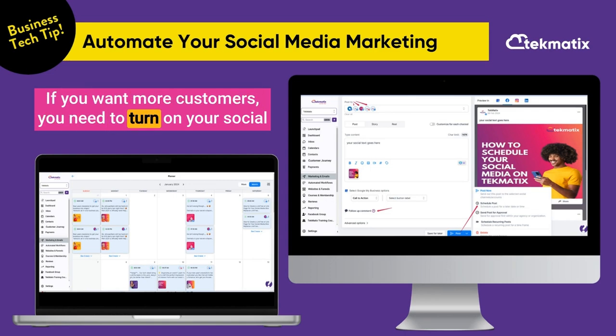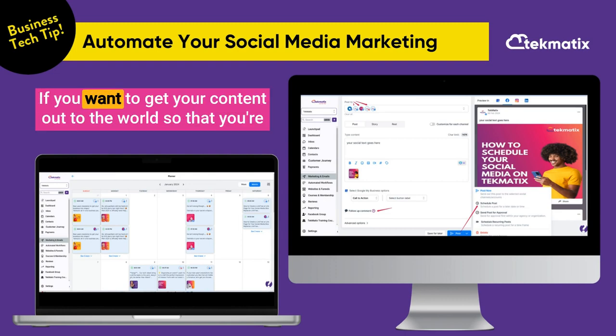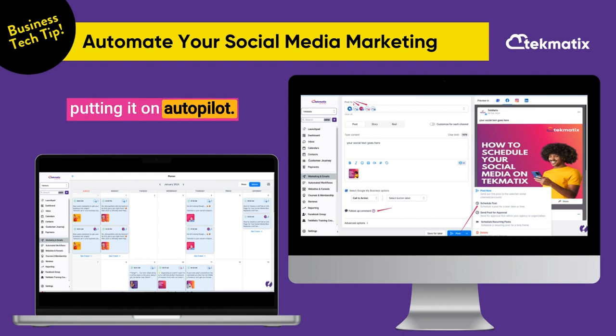If you want more customers, you need to turn on your social media marketing automation. If you want to get your content out to the world so that you're getting seen and noticed, you're going to make more sales, and there's no better way to do that than by putting it on autopilot.